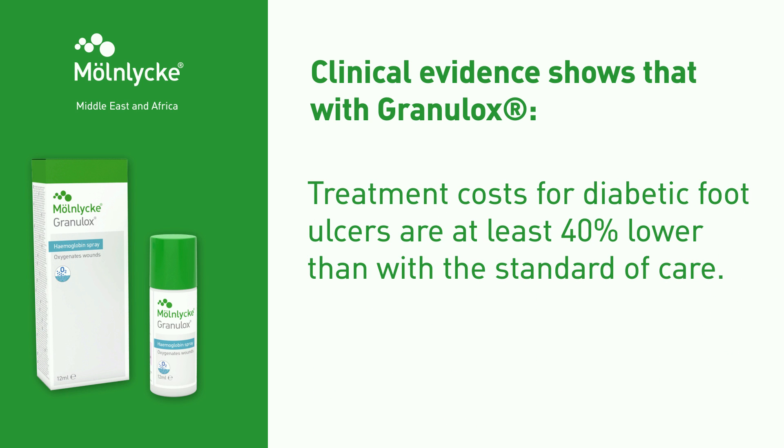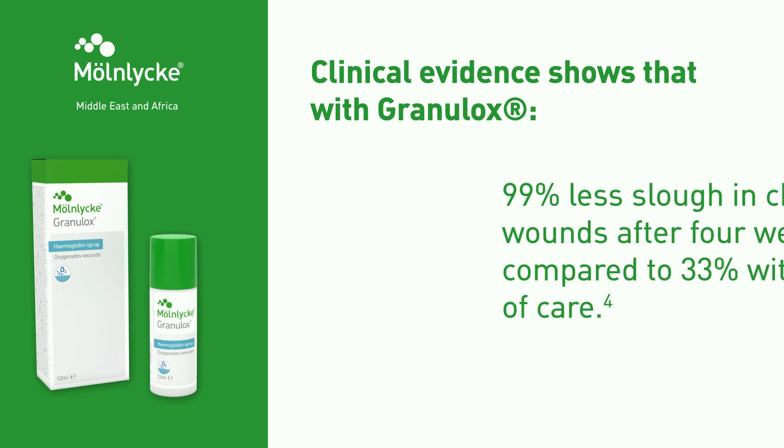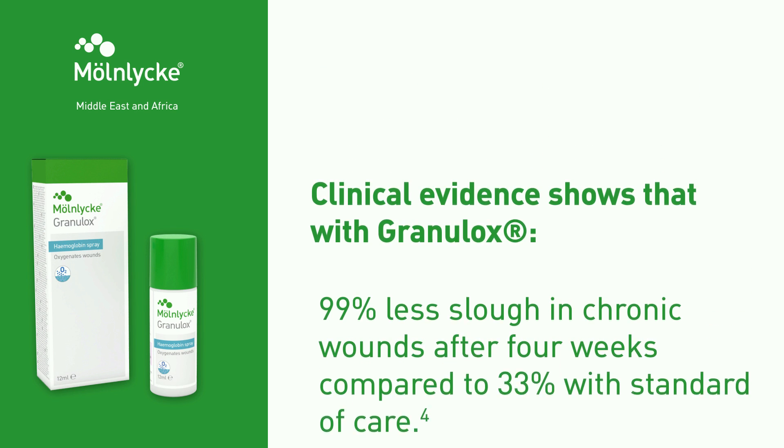Treatment costs for diabetic foot ulcers are at least 40% lower than with the standard of care. Over 70% of patients reported lower average pain scores at 4 weeks than with standard of care in chronic wounds. 99% less slough in chronic wounds after 4 weeks, compared to 33% with standard of care.